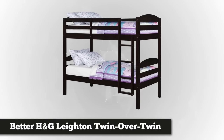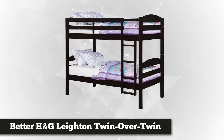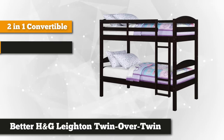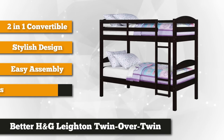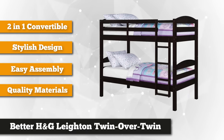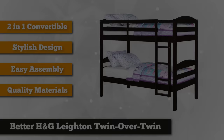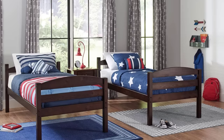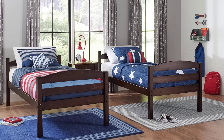Taking our first spot is the Better Homes and Gardens Lighten Twin Over Twin Wood Bunk Bed with multiple finishes. Whether you're looking for a twin bunk bed or two separate twin beds, this product is worth consideration. With a convertible feature, this twin-over-twin bunk bed can easily unstack to transform into two separate units. You also get two standalone twin beds for the price of one bunk bed, which is a real value for your money.